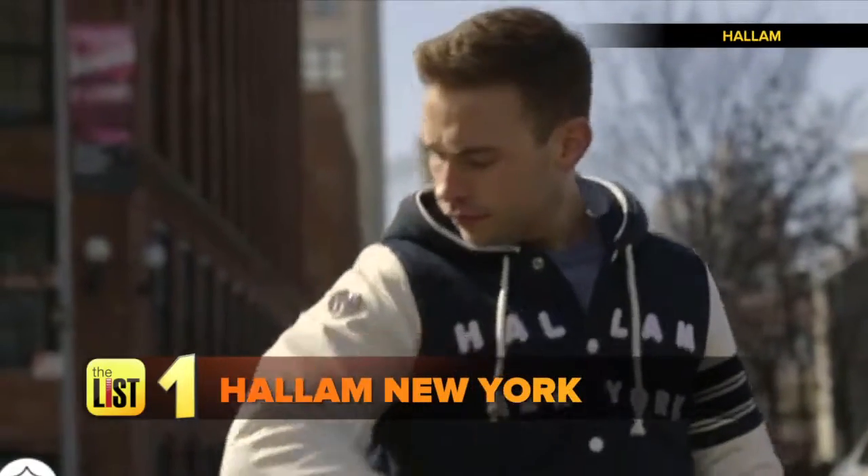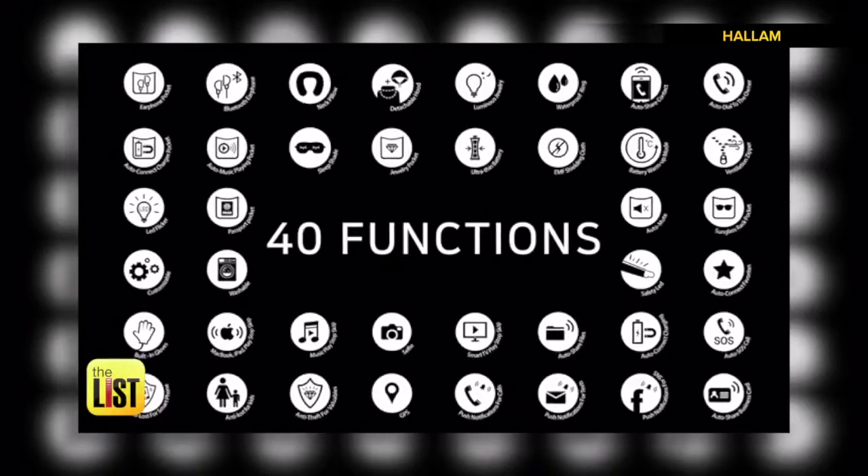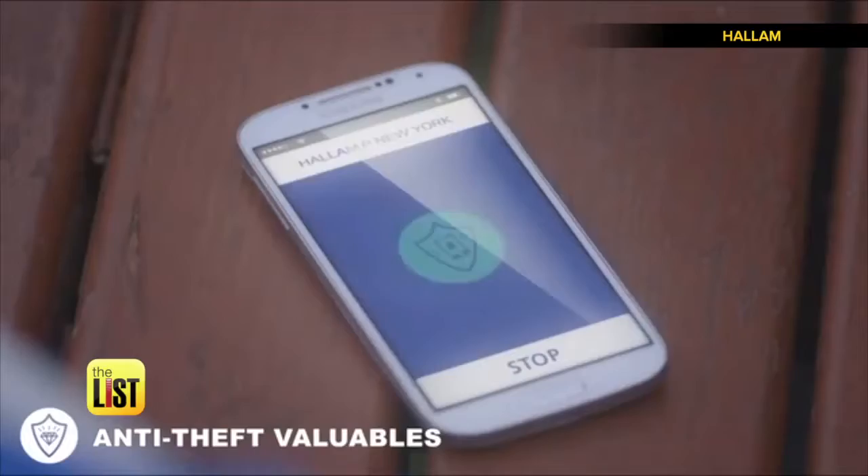Our first winter warmer: Hallam New York. The Hallam New York Smart Jacket features 40 functions for iPhone and Android users.